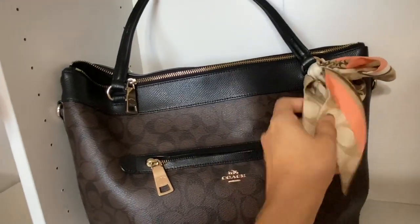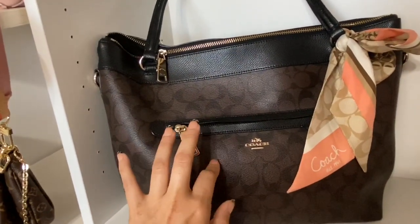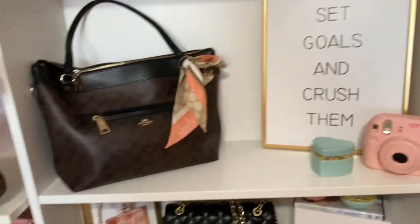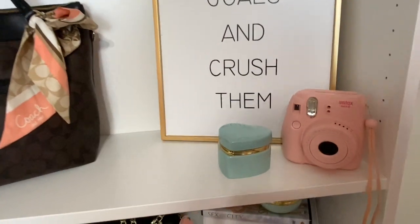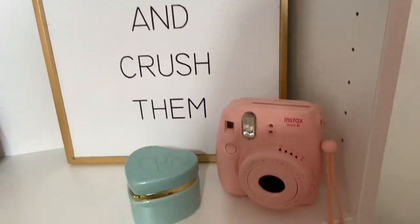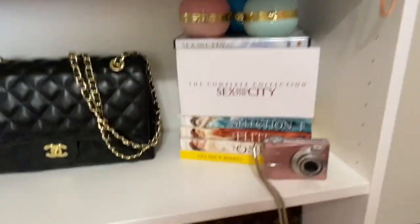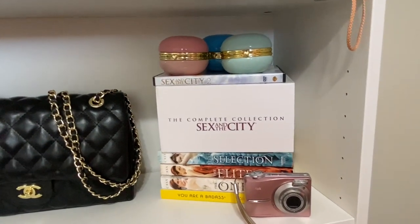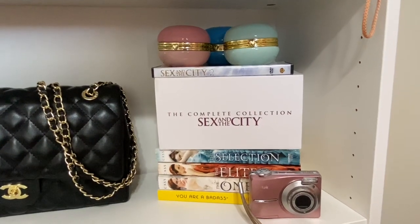My Coach bag with my Coach Twilly — this bag has an awesome story that I will tell you guys one day, but it's too long for me to tell now. This is from Hobby Lobby. Another little heart from the dollar store. This was my sister's, but I stole it from her because it's pink and yeah, she doesn't need it. As many of y'all know — close friends, my sisters, anybody that knows me well — Sex and the City is my absolute favorite show of all time.